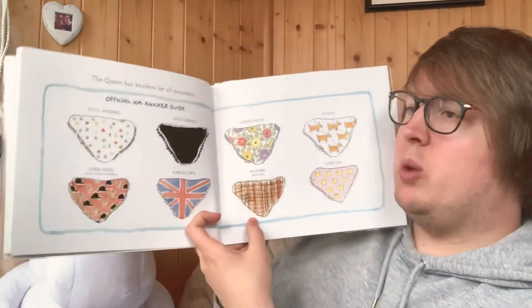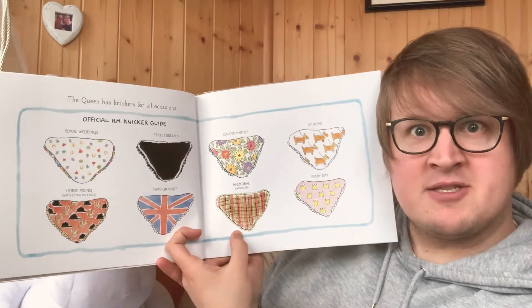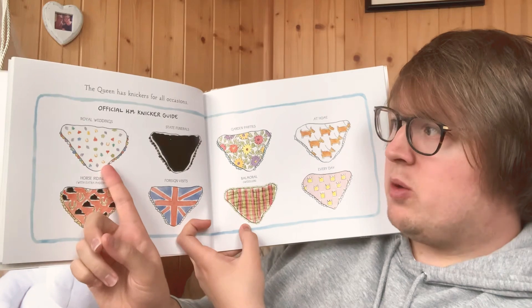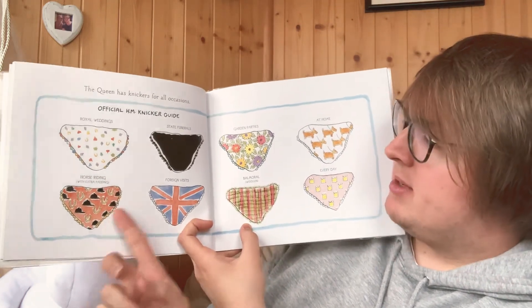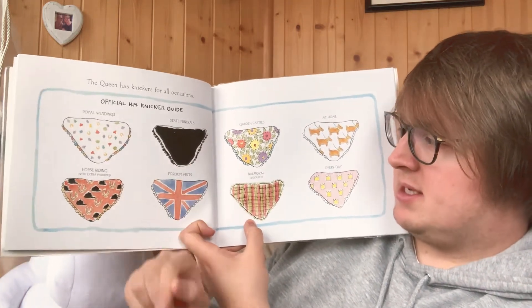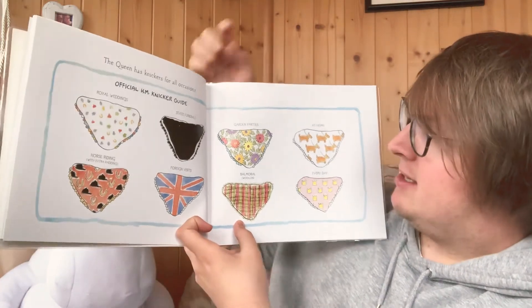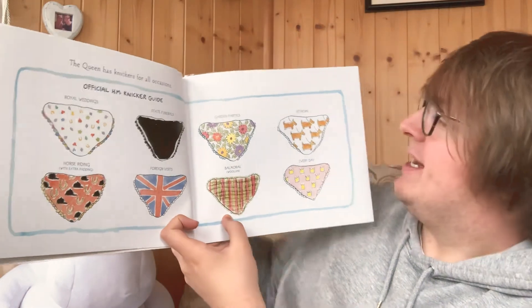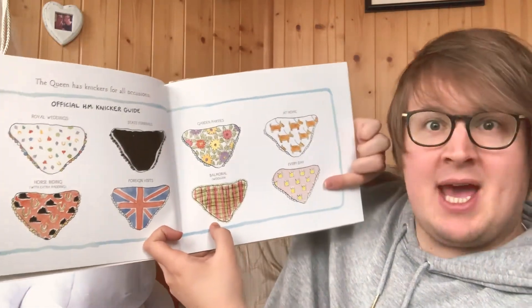The Queen had knickers for all occasions: royal weddings, horse riding, state funerals, foreign visits, garden parties, Balmoral, at home and every day.